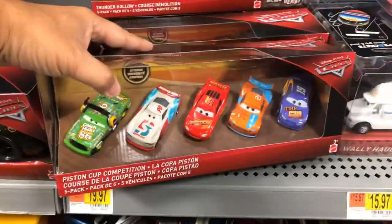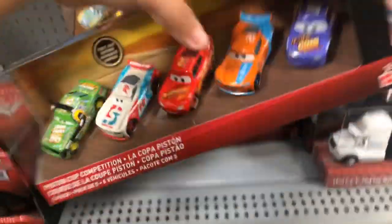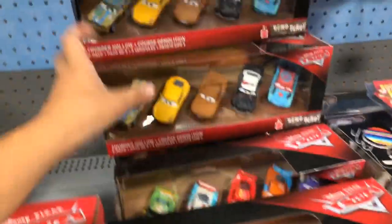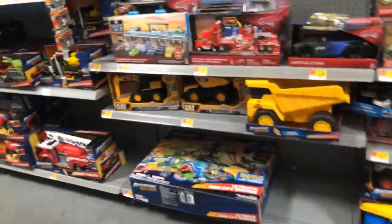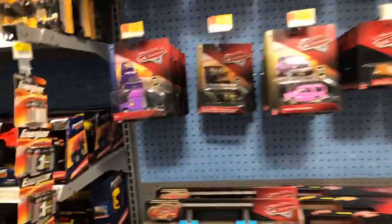They have the one with — is this Conrad? No, it's not Conrad. This is with Paul Conrev. These guys — they have some Walmart haulers, but I don't see any new haulers. They must have sold out or something. Yeah, this looks like one of the Walmarts in my neighborhood where they don't have too many items.